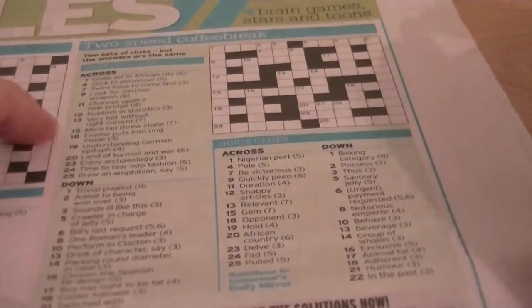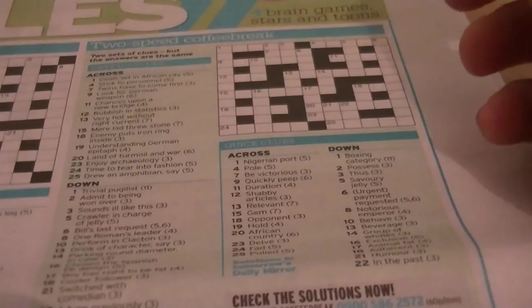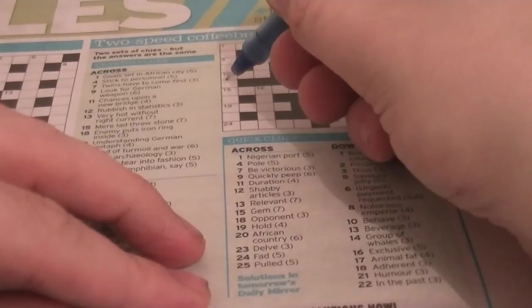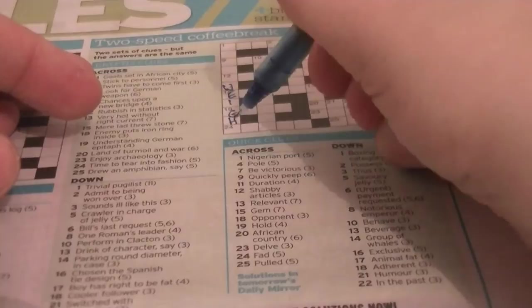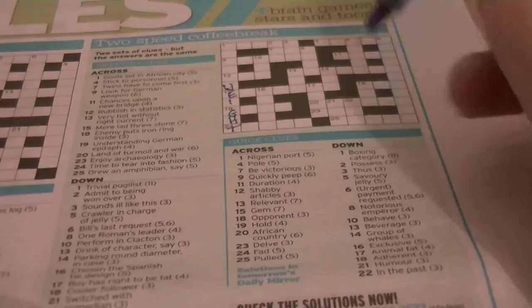This is a slightly different one where we have long clues down each column, like they were in the good old days. This is a good example of a tip — something you can do. If there's a long word and you know how it ends — for example, if you know anything about boxing, it's going to end with WEIGHT. So that's W-E-I-G-H-T. 1 down: boxing category. Cryptic clue: 'Trivial pugilist.' Trivial is unimportant — LIGHTWEIGHT, HEAVYWEIGHT, BANTAMWEIGHT, FEATHERWEIGHT.